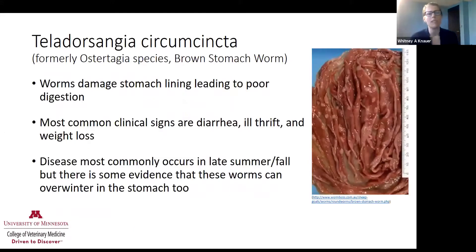The second worm is formerly Ostertagia, also called the brown stomach worm. This worm damages the stomach lining, leading to poor digestion. The clinical sign we typically see is diarrhea, and we can also see ill thrift and weight loss. We commonly see this disease in late summer or fall, and there is some evidence that these worms can also overwinter in adult animals.